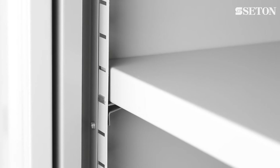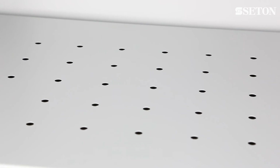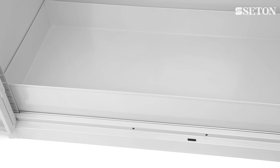Each shelf is adjustable every 25mm, providing flexibility of storage. The fully perforated shelves allow spillages to pass through each layer. These shelves are reversible to prevent products from falling when opened. The fully welded sump captures spillages and leaks that have fallen through the shelves.